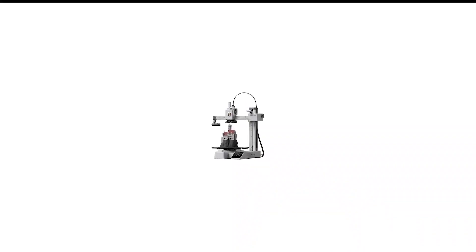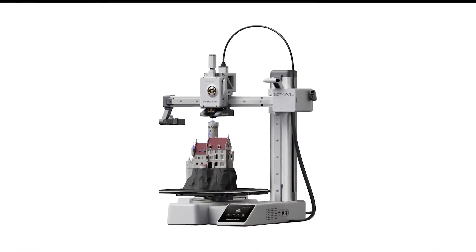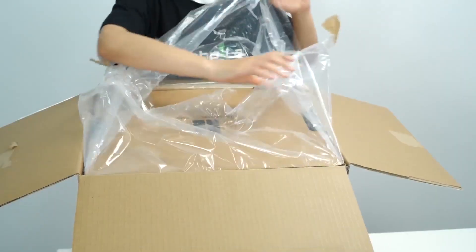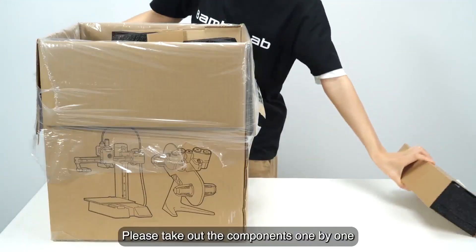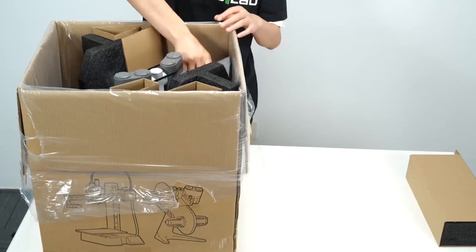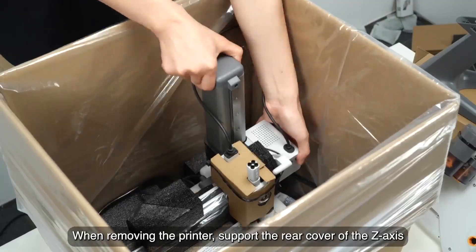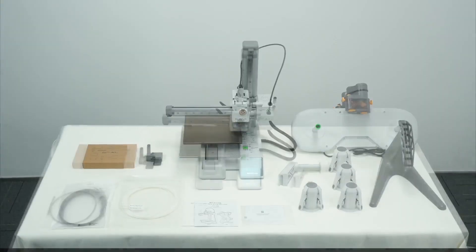Number 8 in my list is the Bambu Lab A1 Mini 3D Printer. If you want to squeeze as much printing power into a small space and tight budget as possible, then the Bambu Lab A1 Mini checks all the boxes. It's a bed slinger-style mini 3D printer with the option of adding a lightweight AMS Lite automatic material system. It's the fastest bed slinger we've clocked so far and nearly as fast as Bambu's larger CoreXY machines.